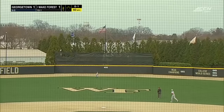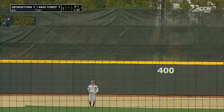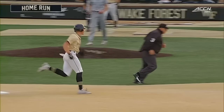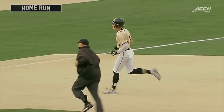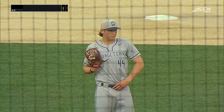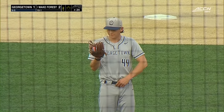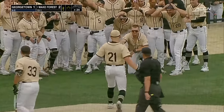Puts a good charge into this in center. Smith is ranging back, and over the batter's eye! Jack Winay continues his hot streak at the dish. That is very impressive power in this ballpark when you go straight away over the batter's eye.